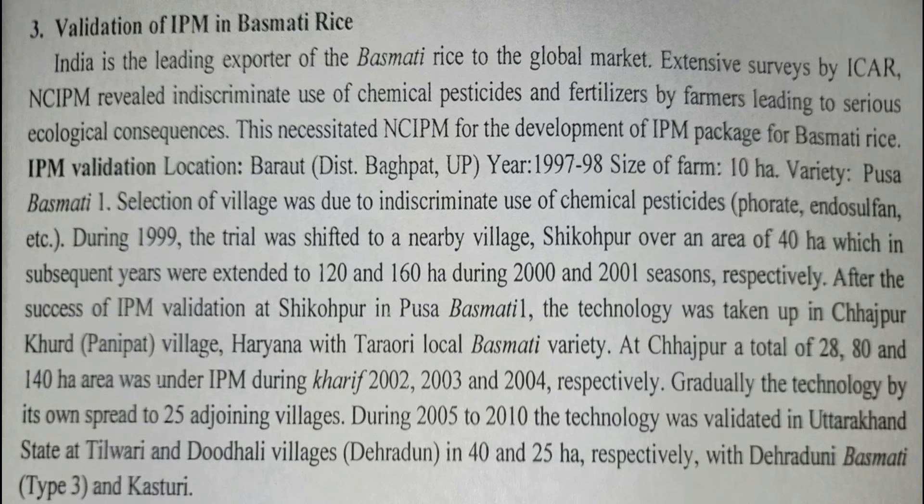The third case is validation of IPM in Basmati rice. India is a leading exporter of Basmati rice. Extensive surveys by ICAR and NCIPM revealed that indiscriminate use of chemical pesticides and fertilizers by farmers increased negative ecological consequences. IPM was implemented in Bagpat district, UP, on a 10-hectare farm with variety Pusa Basmati 1. The village was selected due to indiscriminate use of chemicals like forate and endosulfan.